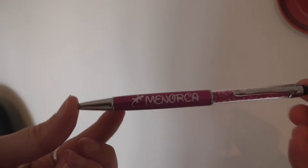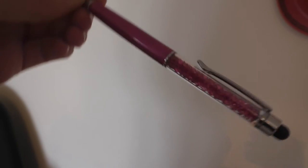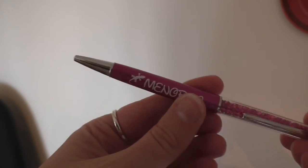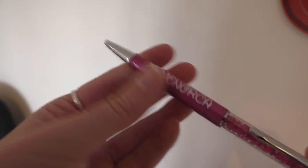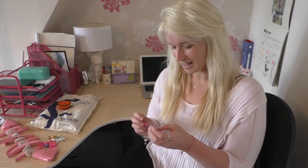Next up is this brilliant pen — apparently pink again, didn't realize I was being so pink on this holiday. But it's glittery, a bit of Swarovski element there, it's got a touchpad on the bottom so I can use it with my iPad, and of course it is a pen. I feel like that was also 1 euro 95.